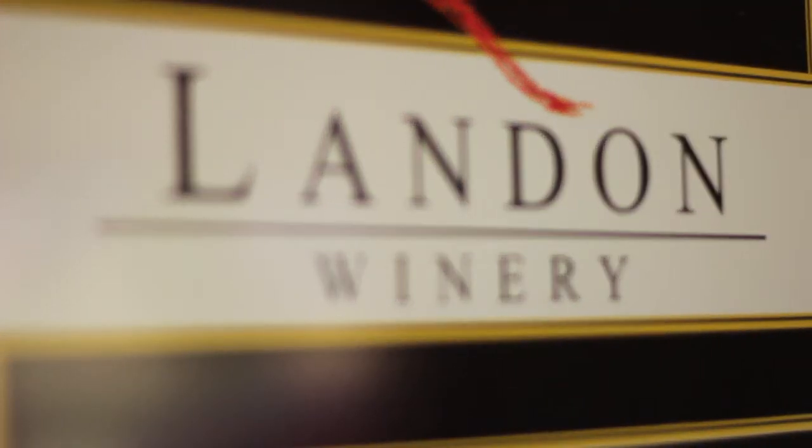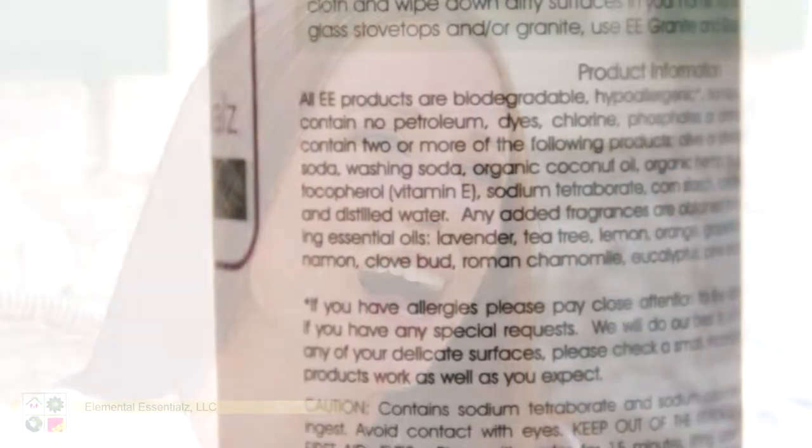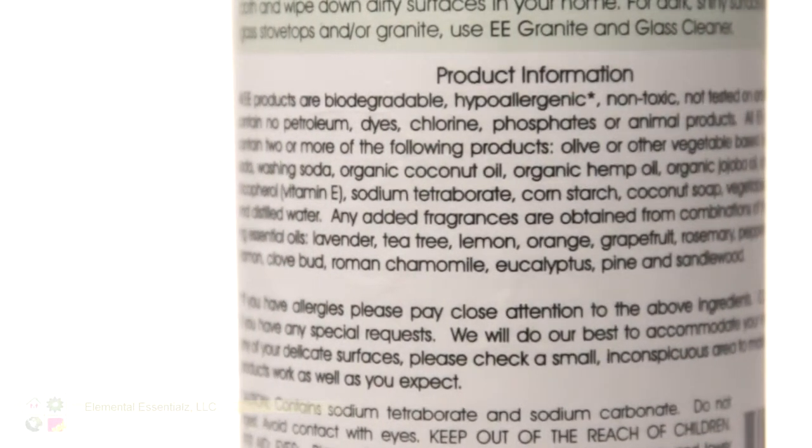The second thing I learned was that companies, when they're making their cleaning products, they're not required to list all of their ingredients, and that's something that we thought was very important. So when you look on the back of our bottle, you can see everything that we put in — all of our ingredients.